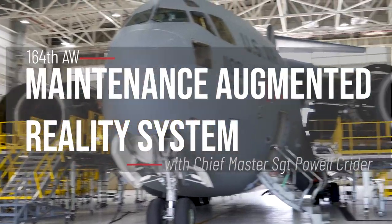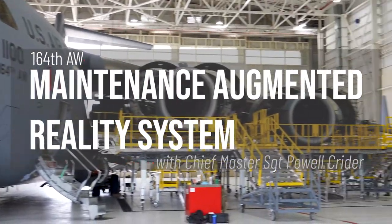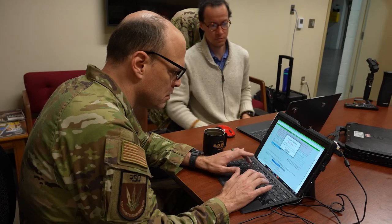My name is Chief Master Sergeant Powell Kreider. I'm with the 164th Airlift Wing, Tennessee Air National Guard, and I'm currently on assignment working for the Rapid Sustainment Office on the Agile Combat Technologies team.